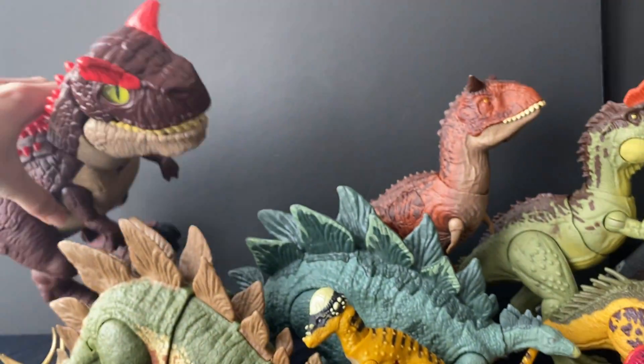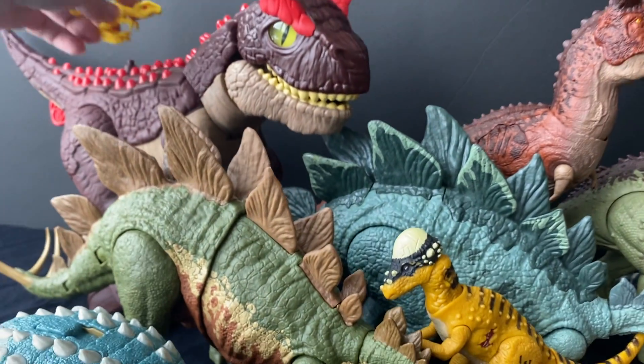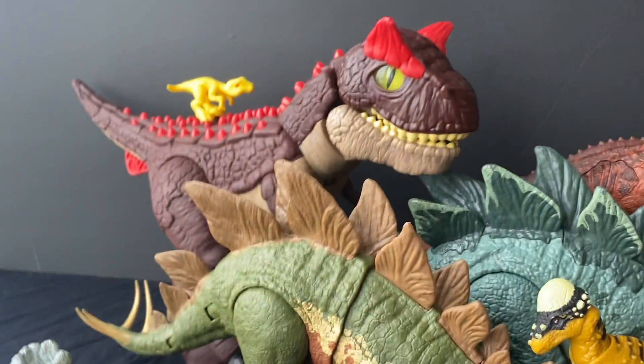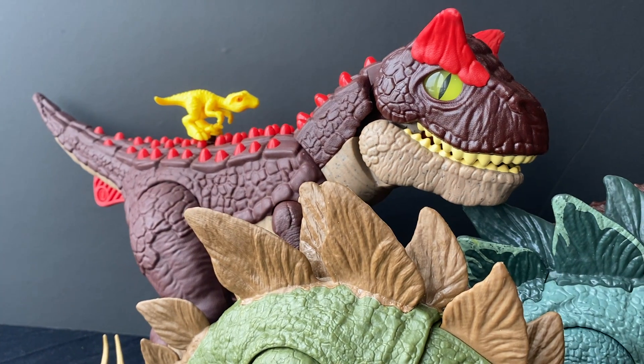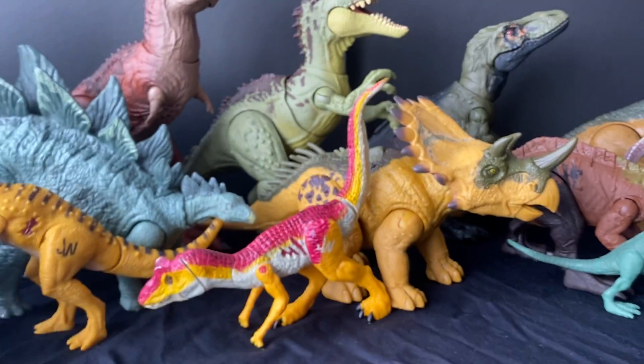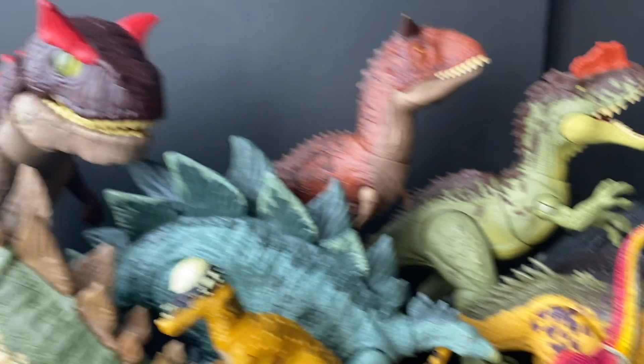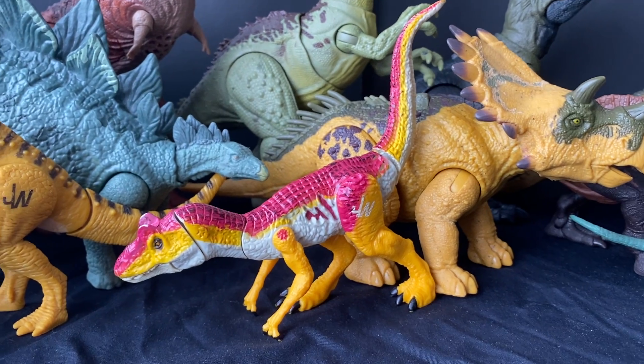It was on sale for like $35, and it's huge too. I'm probably not going to collect the entire line, but now that I have this figure it's like a gateway drug. For now I'll just have the Carnot and eventually the Spino — I think they'll look really nice on the shelf together.